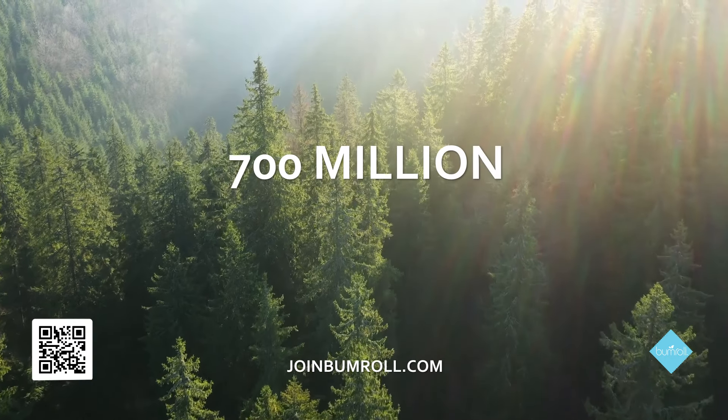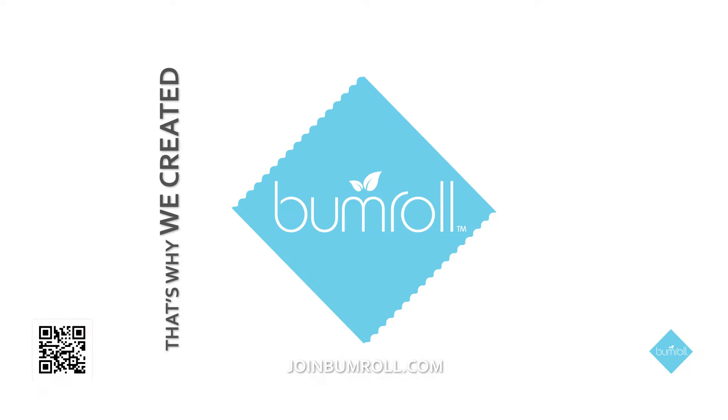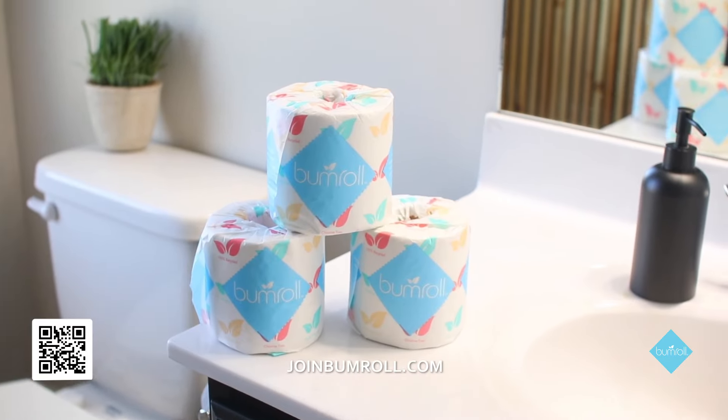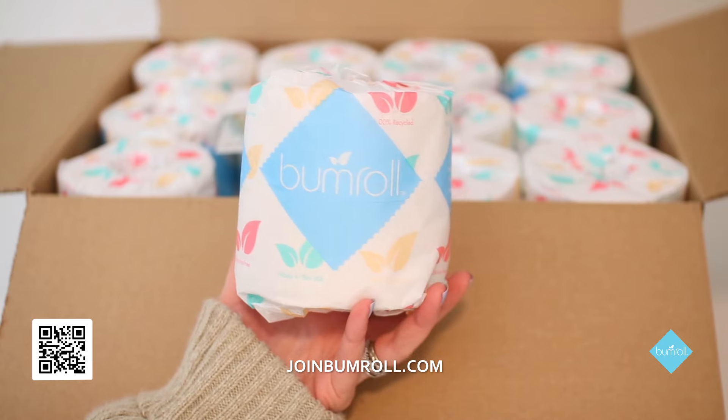Did you know that it takes 700 million trees to produce toilet paper each year? That's why we created Bumroll — super soft toilet paper reinventing and reinvesting in our environment and communities.